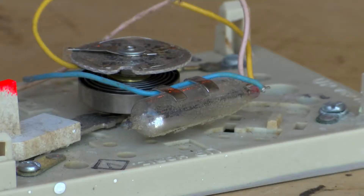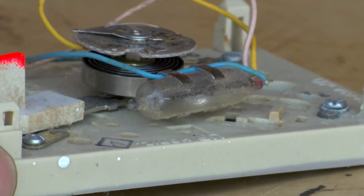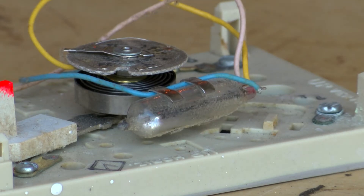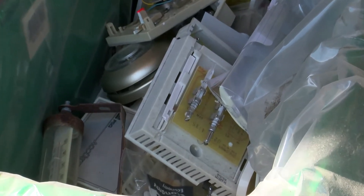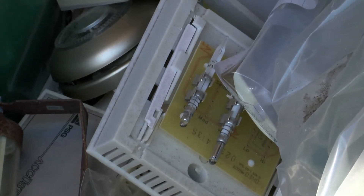And even the really small stuff needs to be recycled, like this old thermostat with its tiny mercury-filled switch. And according to Dave, one drop of mercury like this can contaminate a 20-acre lake of water.